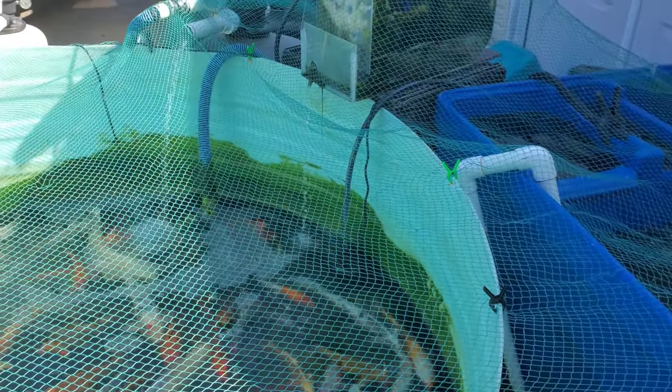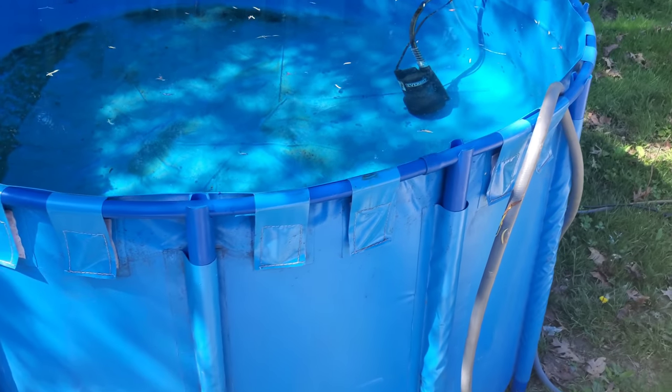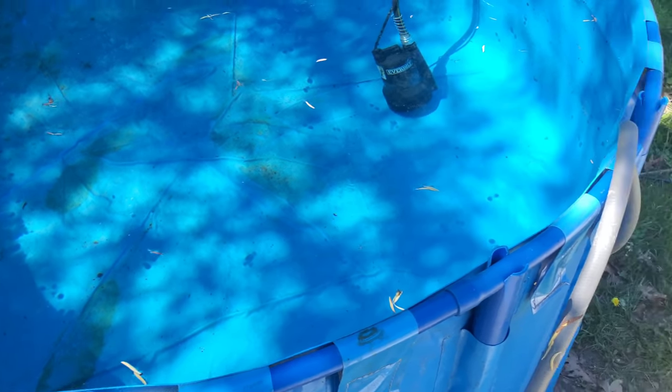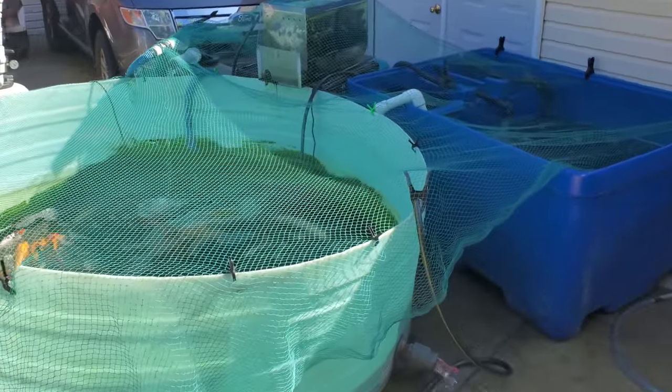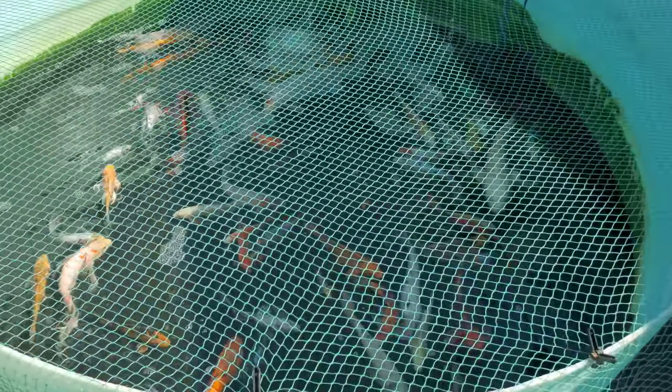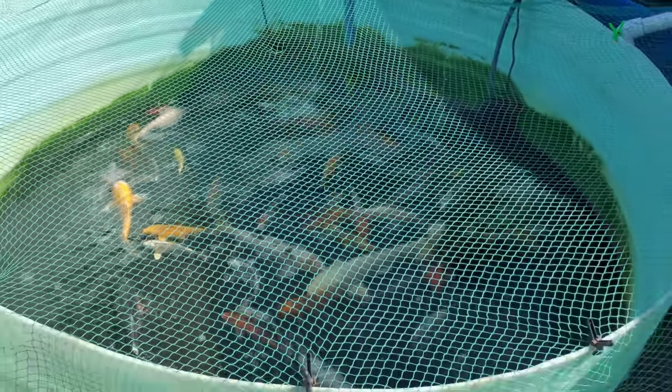So we're doing like a 75% water change once a week. What we did was we set up this pool here and we can fill it with water the day before and let it get the exact same temperature and dechlorinate it. Then we can drain that out almost all the way and fill it up with nice dechlorinated same-temperature water and they just spread out in it. They love it. But this is what I have to keep doing every single week until we get this pond built because there are so many in here.